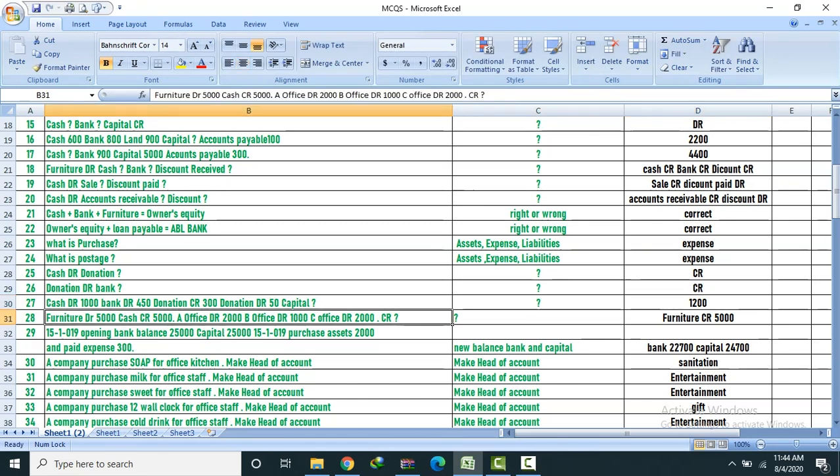Question 28: Furniture debit, cash credit. Office — A office 2,000, B office 1,000, C office 2,000 credit. Furniture credit 5,000.